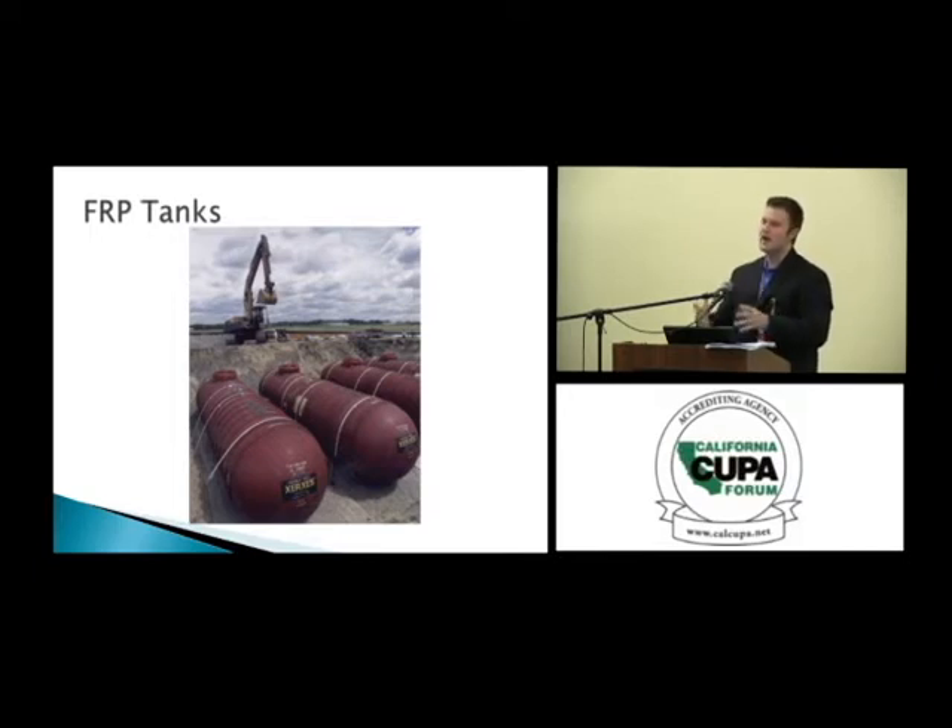When did FRP tanks become popular? Most people say the 80s, which is correct. But the first fiberglass tank on record was actually manufactured in 1961. It took quite a long while for them to become popular. What might make people apprehensive? Structural concerns — possible voids in the layup, damage during installation. It's new technology. And could this space-age material really store something as corrosive as gasoline and diesel fuel?